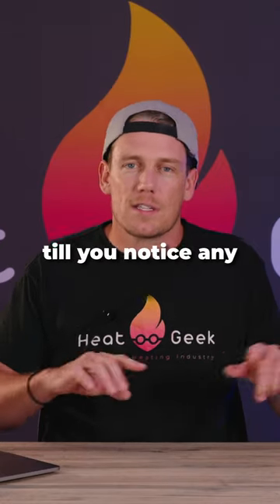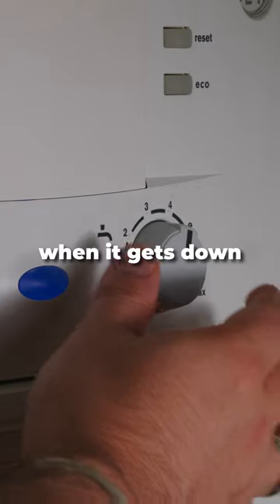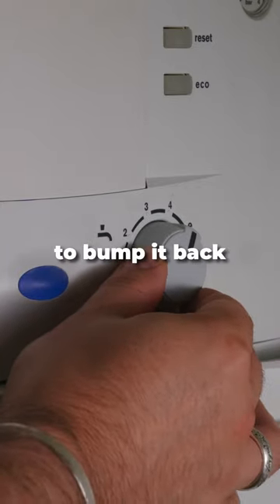Keep turning this down till you notice any effect, but be aware some mixer taps will start to misbehave when it gets down too low, so you might have to bump it back up a bit.